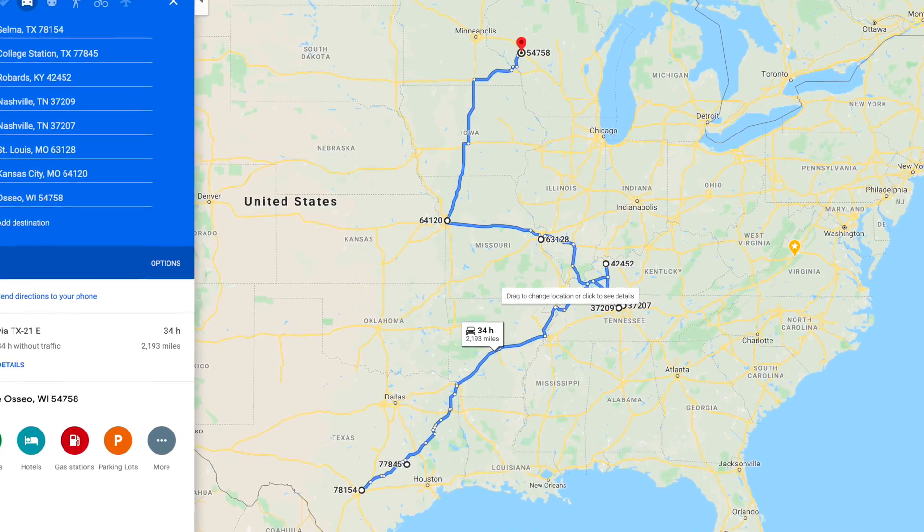We did a total of four loads. Two of them were direct customer loads and two of them were load board broker loads. I have all the zip codes written down. I'll put the route on the screen — here's the route.